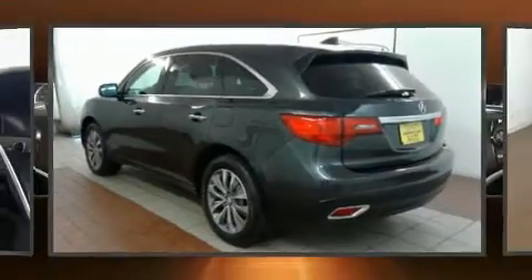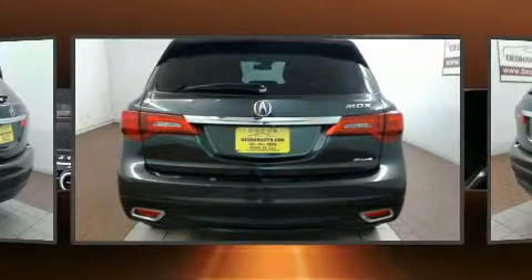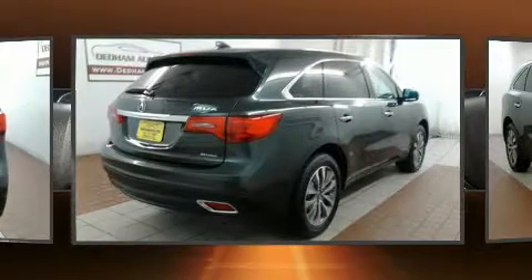Climb inside the 2015 Acura MDX. A 3.5-liter V6 engine pairs with a sophisticated 6-speed automatic transmission, and for added security, dynamic stability control supplements the drivetrain.